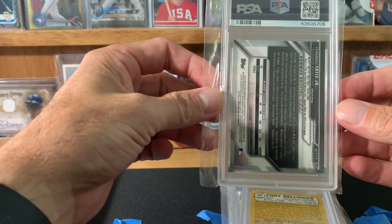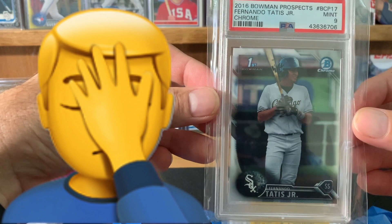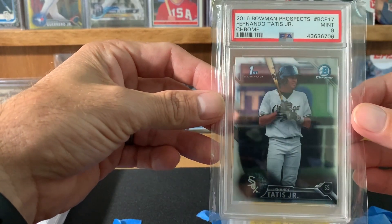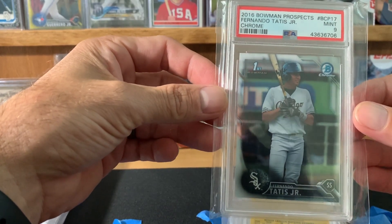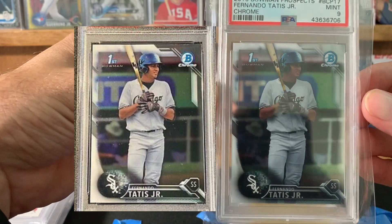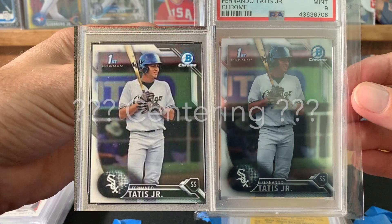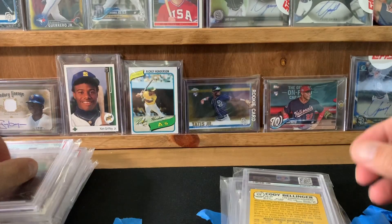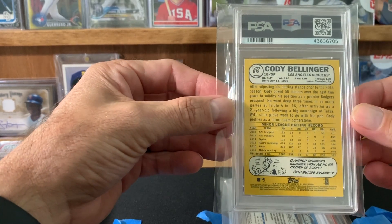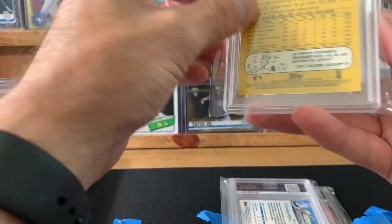So this is a Tatis 2016 Bowman Chrome, and I got a nine. So this one was kind of a bummer — I'll have to keep searching for a 10. I have a couple of raw ones. I submitted two of these to Clay and he sent one back, saying 'hey dude, don't send this one, it won't 10.' But looking at this one it looked pretty good. Clay checked the surface, corners, and edges — everything looked good — so it might be a centering thing. Let me know in the comments if you can spot a centering defect. Instead of just submitting it and getting his cut of the $11, he sent it back — that's just an example of his customer service.